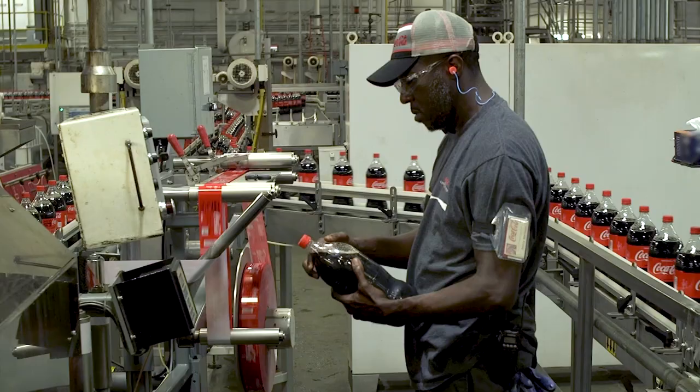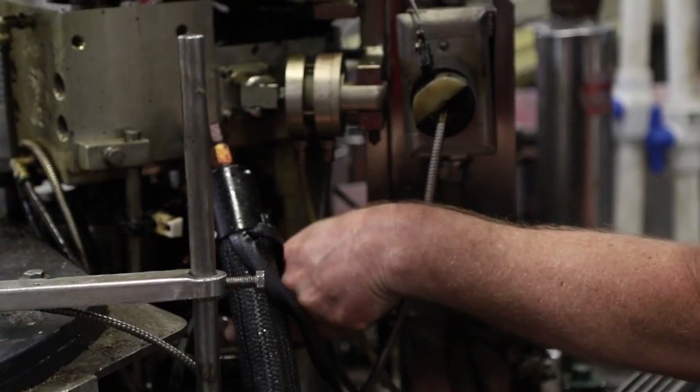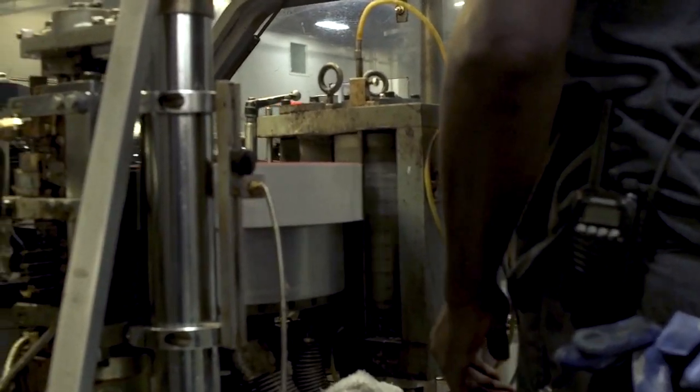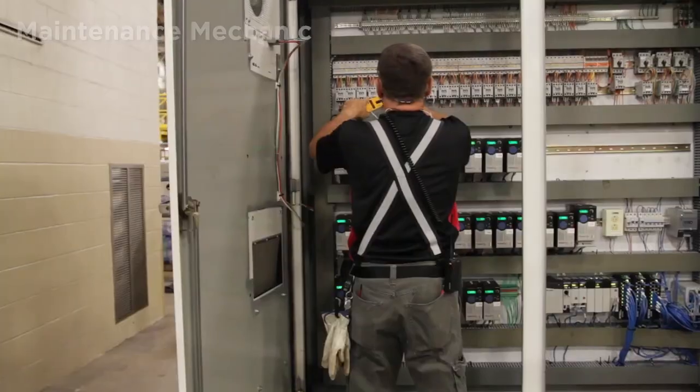Manufacturing maintenance teammates are responsible for ensuring that our manufacturing equipment operates safely and effectively. Within this team are two key roles: the manufacturing maintenance operator and the maintenance mechanic.